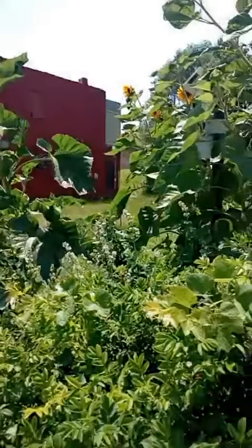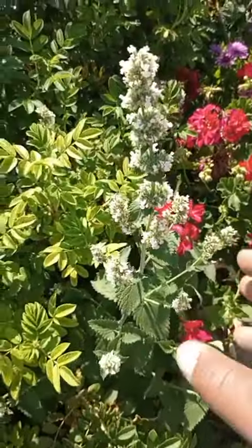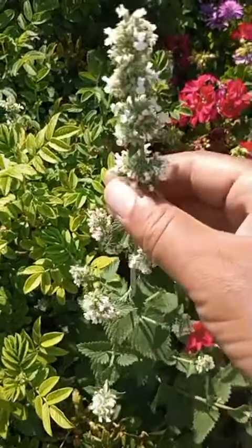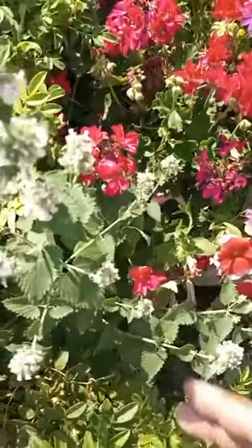Here I am outside of Ophelia's and I want to introduce you to a very interesting plant. This plant is called Catnip. Look at how beautiful it is in the landscape here — it's going on probably four feet right now. So this is Catnip.